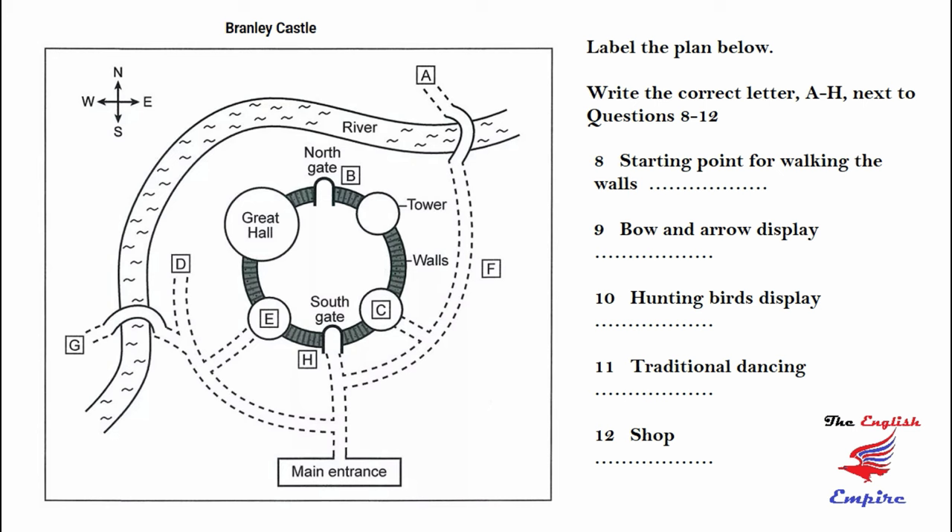If you can take a look at your plans, you'll see Branley Castle has four towers, joined together by a high wall, with the river on two sides. Don't miss seeing the Great Hall. That's near the river in the main tower, the biggest one which was extended and redesigned in the 18th century. If you want to get a good view of the whole castle, you can walk around the walls.